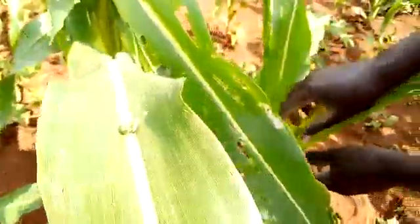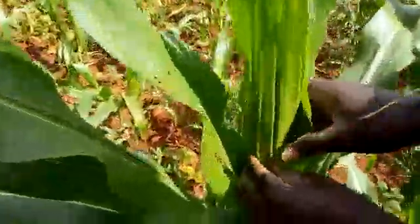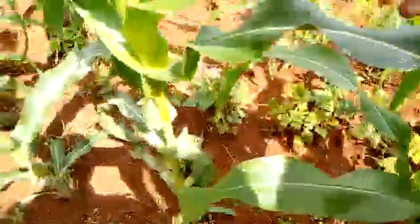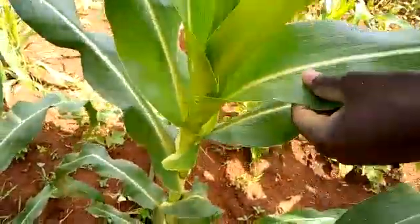We look at this one now. This one also is attacked by the fall army worm. The next one is also attacked. It is also attacked. This one also is attacked by the fall army worm. Another one is attacked.